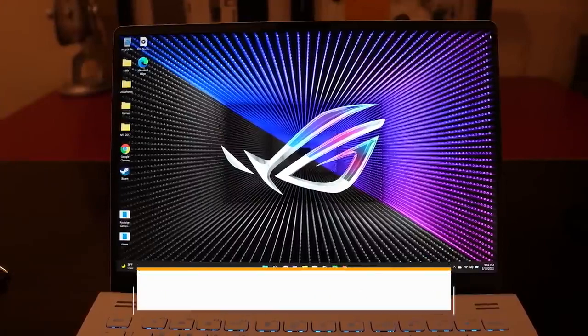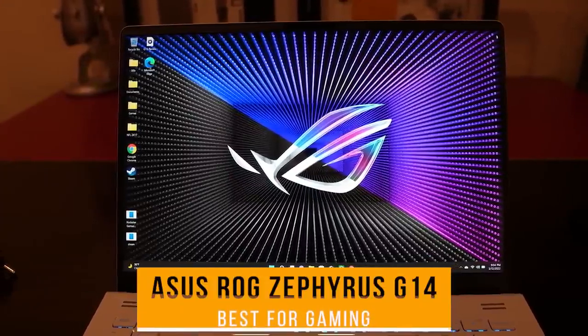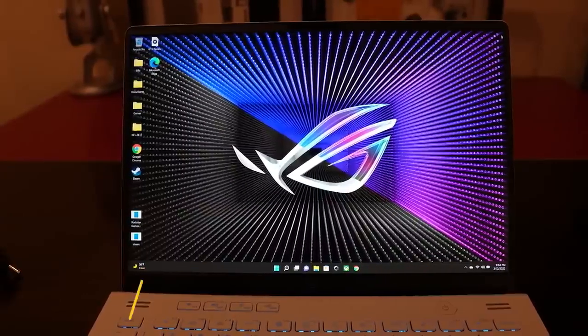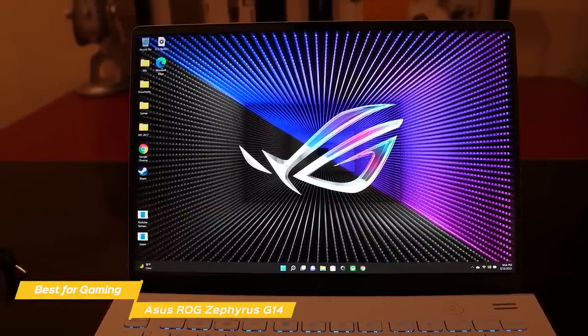Next up, the Asus ROG Zephyrus G14, our pick for best Asus laptop for gaming. The Asus ROG Zephyrus G14 is an impressive 14-inch gaming laptop that delivers great performance and unbeatable portability.